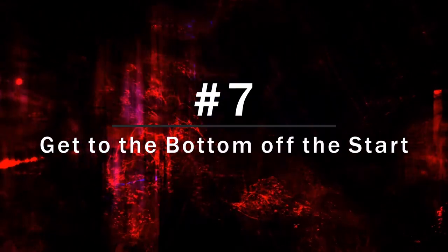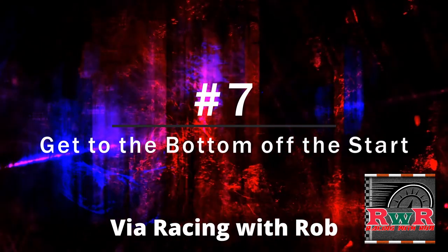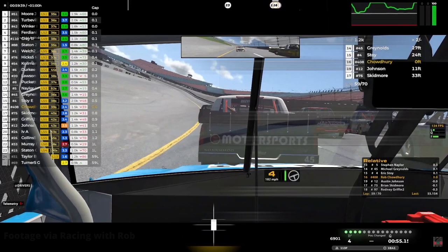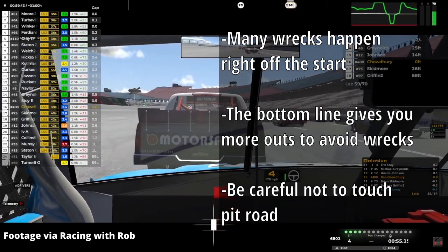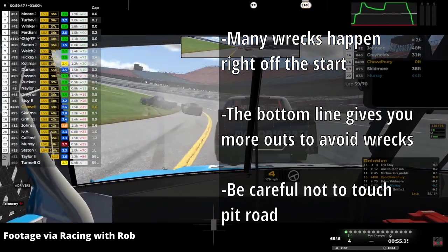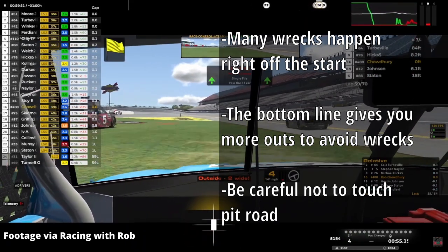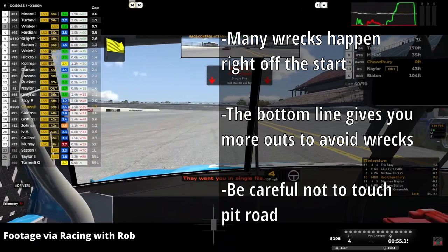At number 7 comes a tip from YouTuber RacingWithRob — link in the description for his channel. He says to get to the bottom off the start as quick as possible, since a large amount of wrecks happen off the start. If you're running a conservative game plan, you want to be on the bottom lane as soon as possible to give yourself multiple outs. You can avoid early wrecks by diving below the yellow line, but make sure to avoid touching pit road if this is on the front stretch, or you could go at least a lap down with the penalties.